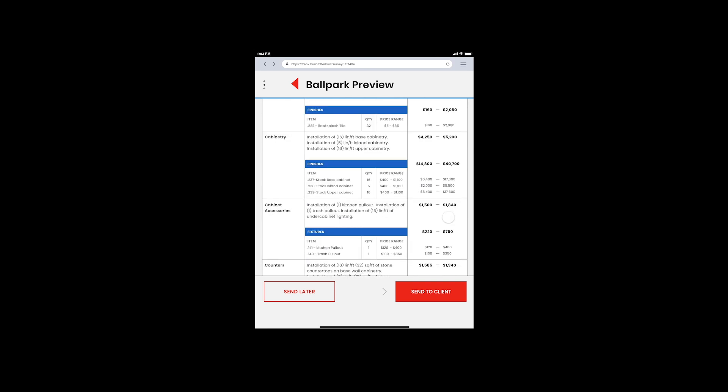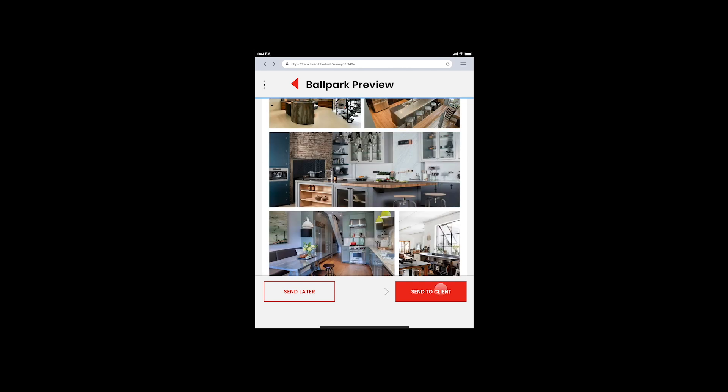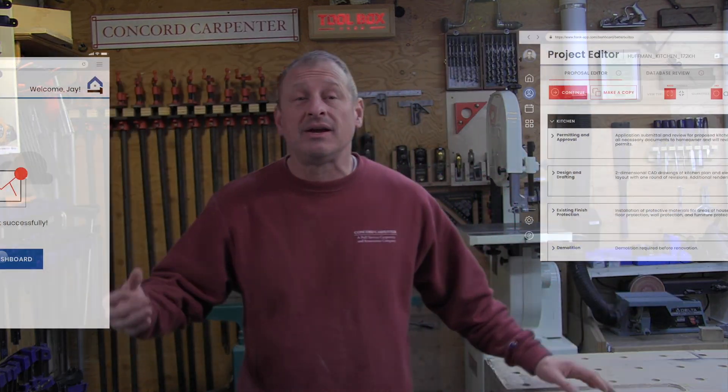Looking at it in more detail, you get a line item breakdown, photos you showed the client, and even specific appliance specifications — this is going to get clients excited about working with you right away. You can send this information out almost instantaneously right after your meetings. Clients hate it when it takes two to four weeks to get back to them with an estimate, and that's sometimes not even a fixed proposal.